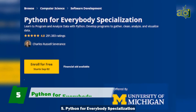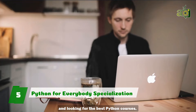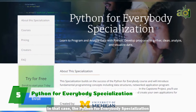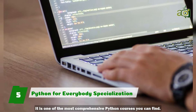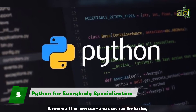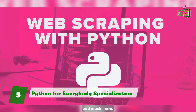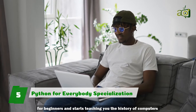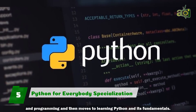5. Python for Everybody Specialization. If you want to learn Python and are looking for the best Python courses, the Python for Everybody Specialization is the place to be. It is one of the most comprehensive Python courses you can find. It covers all the necessary areas such as the basics, data structure, database, web scraping with Python, and much more. The course is designed to be friendly for beginners and starts teaching you the history of computers and programming, then moves to learning Python and its fundamentals.